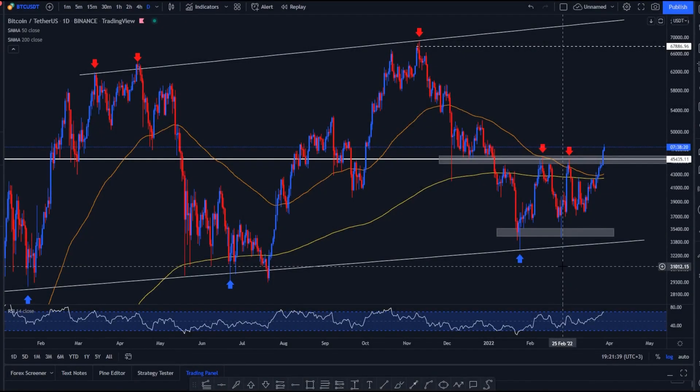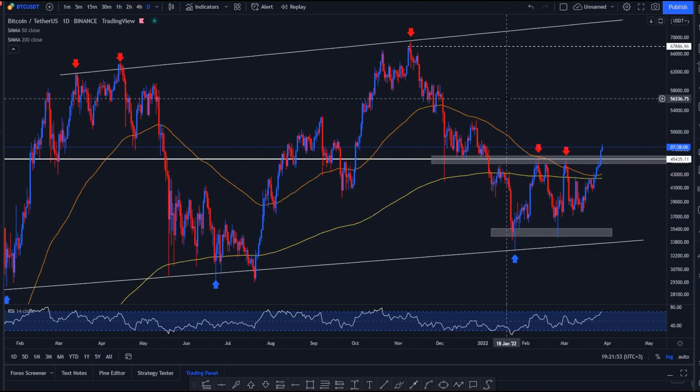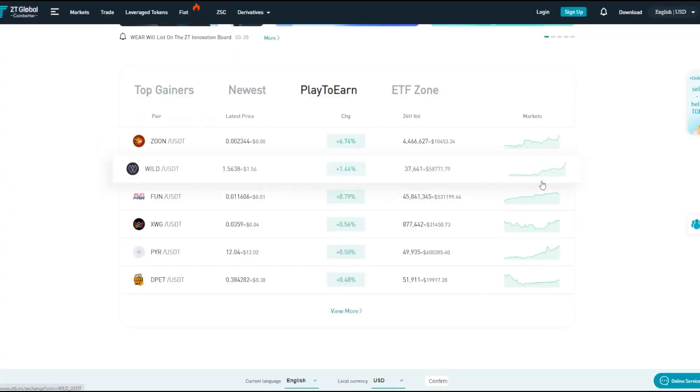Hey guys, welcome back to another ZT Global Market Recap video. Today I'm going to be talking about Bitcoin and a few favorites I've singled out such as Avalanche, MATIC, MANA, and Ethereum, just to take a comprehensive look into what the market's doing right now. Spoiler alert: we're looking pretty bullish. Make sure to leave a like and subscribe to the channel if you enjoy the content.